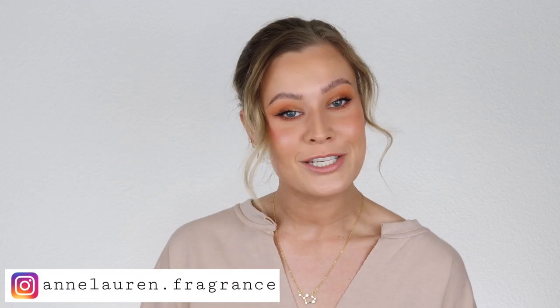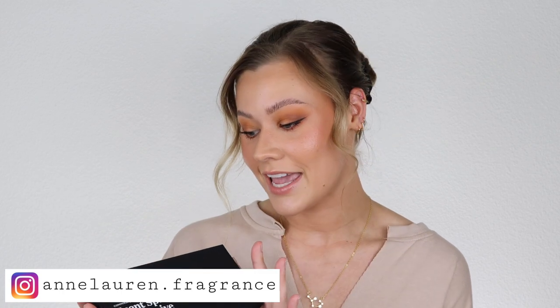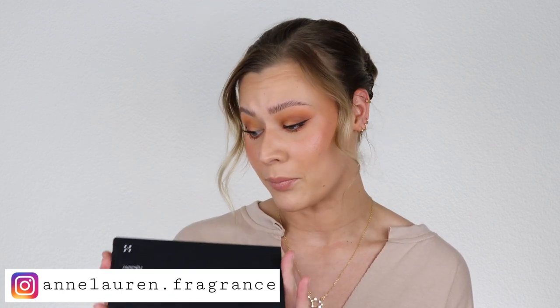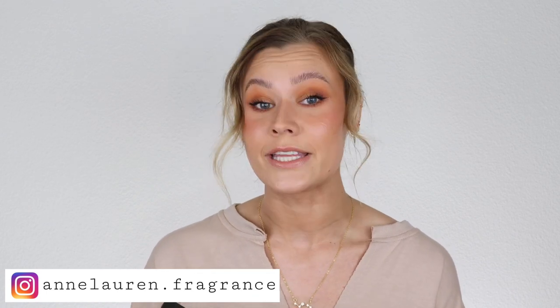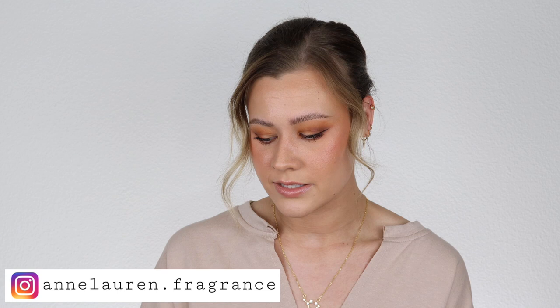Hey guys, it's Anna and welcome to my channel. Today I'm going to be doing a little bit of a house review for you guys. I'm going to be reviewing Commodity Fragrances. This is a vegan and cruelty-free brand and I've been seeing Commodity all over Instagram and YouTube. They really caught my eye. I love the minimalistic packaging and I really like this scent space kind of idea.